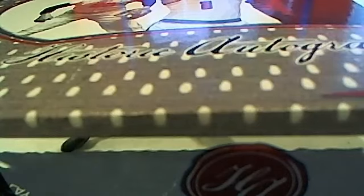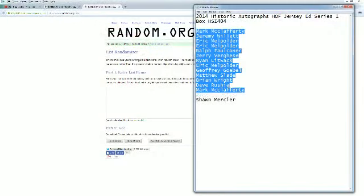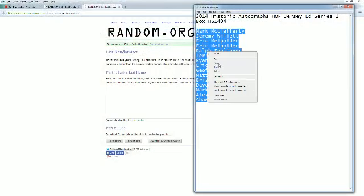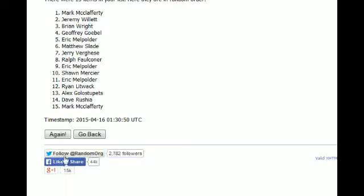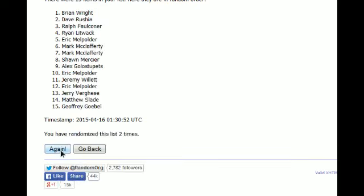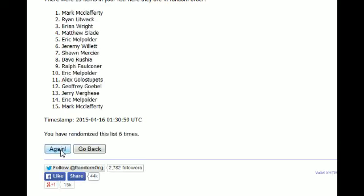Let's go ahead and screen share everybody in the break. Mark M at the top, Sean M you're at the bottom. We're going to copy and paste this into random.org — it's always random seven times. Here we go. There's one, here comes number two, three, razzle dazzle, four, five, six, and seven.